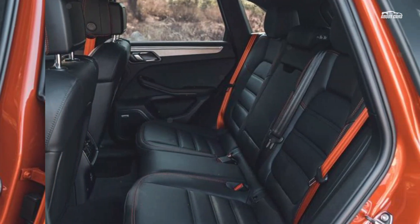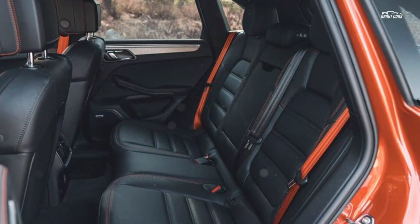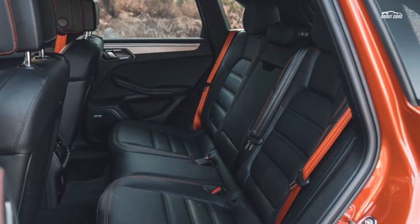And while the new Macan S is $5,200 more than last year's model, don't forget about the increase in standard equipment and the 27 extra horsepower — that's a pure steal factor.